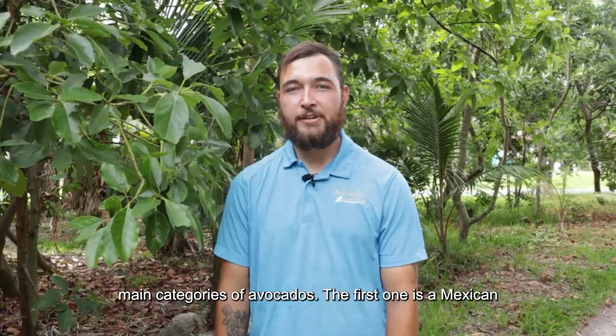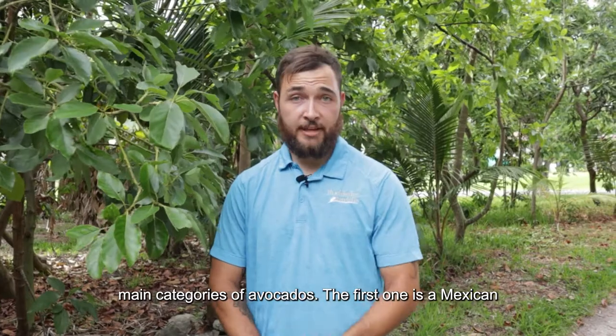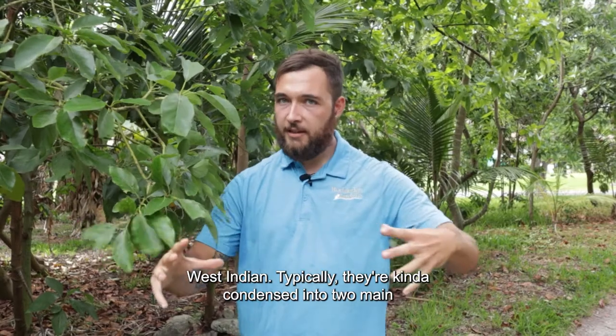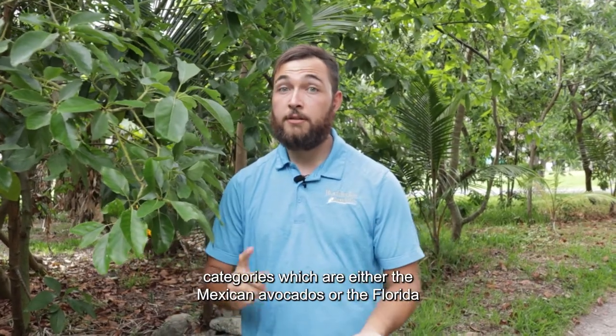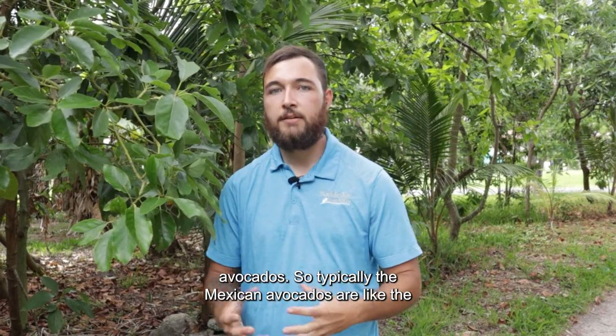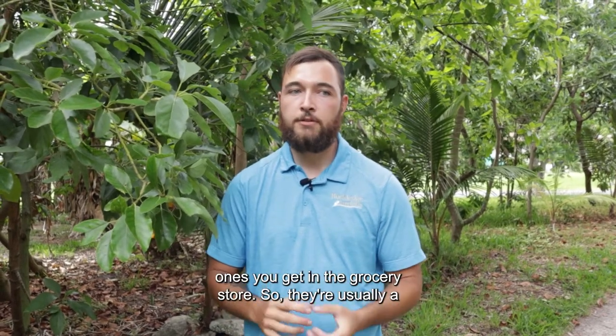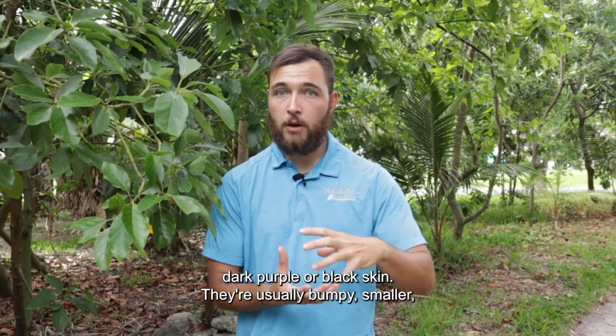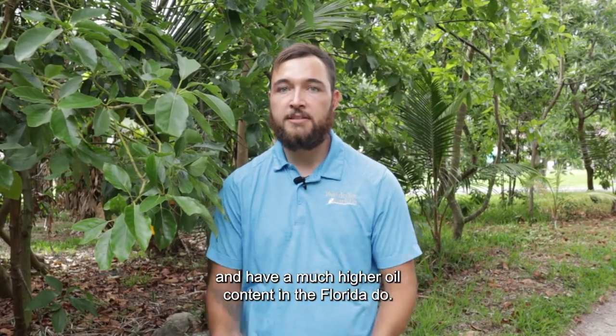There are three main categories of avocados. The first one is Mexican, the second is Guatemalan, and the third is West Indian. Typically they're condensed into two main categories: Mexican avocados or Florida avocados. The Mexican avocados are like the ones you get in the grocery store — usually a dark purple or black skin, bumpy, smaller, and with a much higher oil content than the Florida ones.